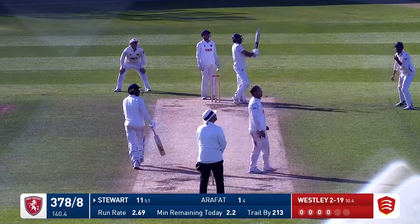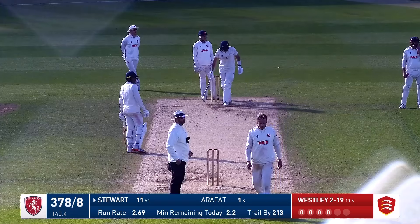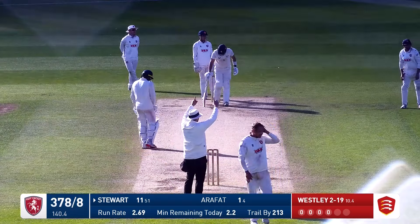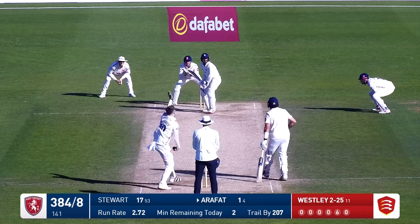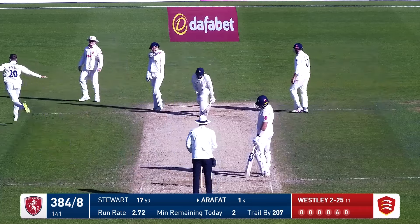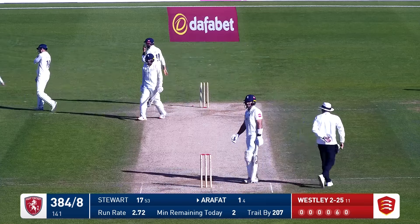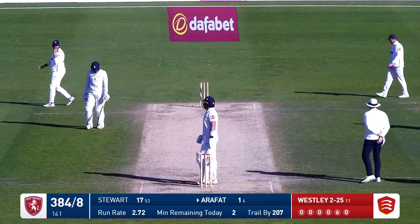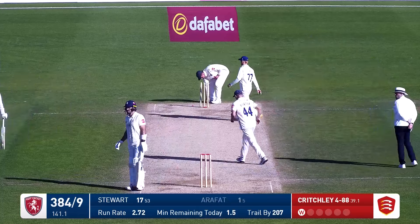Oh, he smacked that — gone into the leg side and possibly big, all the way. That was very big from Grant Stewart. Comes in from the pavilion end — Arafat's forward and it's a play. He's bowled him. Arafat leans into it, he really tries to play that outside his body reach. And Critchley's gone in there — bail the raff.